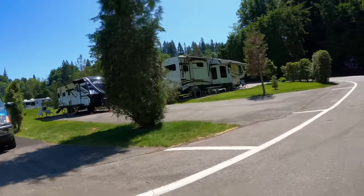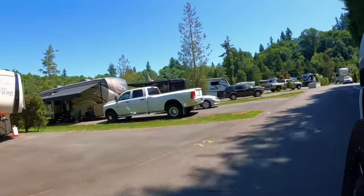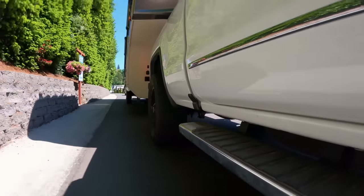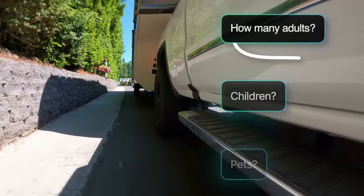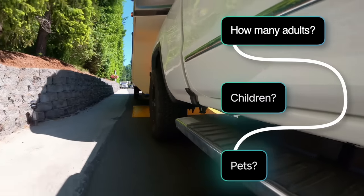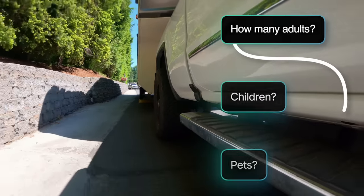When booking a site at an RV park, how much do they need to know about your pet? You may have noticed that booking forms ask how many adults, how many children, and how many pets. What we found in the fine print is that some places will charge you per pet.